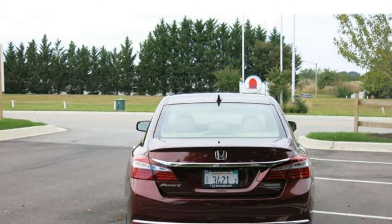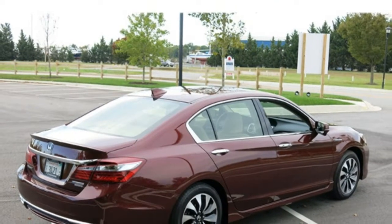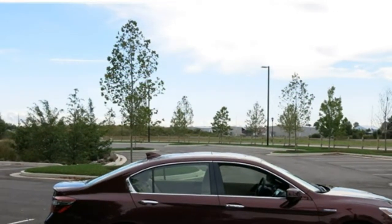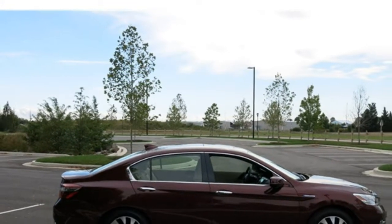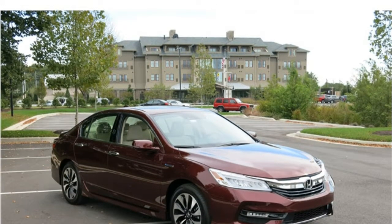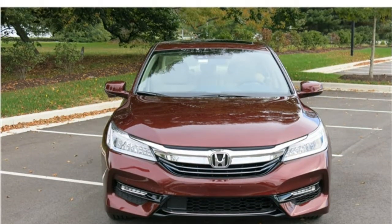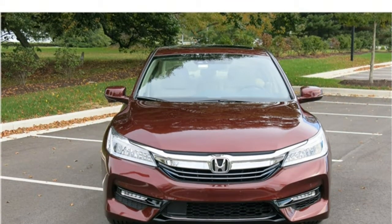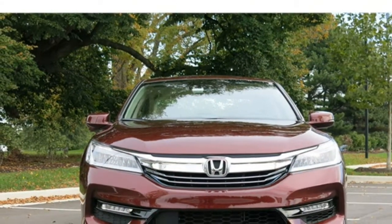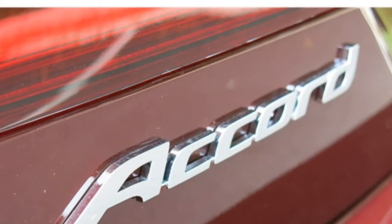The Accord Hybrid features a 2.0-litre four-cylinder engine and an electric motor that combine to produce 212 horsepower. The engine has ample power for daily driving, and though it won't throw you back into the seat, the acceleration is rapid and smooth. On the downside, the engine tends to drone loudly when it's pressed for power. A continuously variable transmission, which is a type of automatic, is standard. The transmission features a sport mode that improves acceleration by adding more battery assist to the motor.